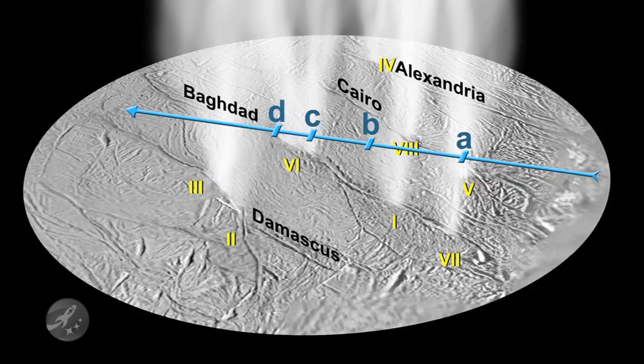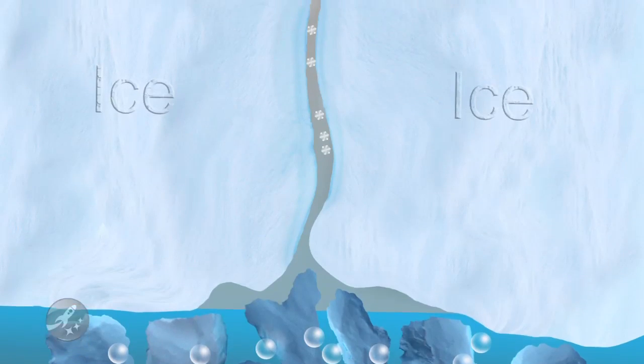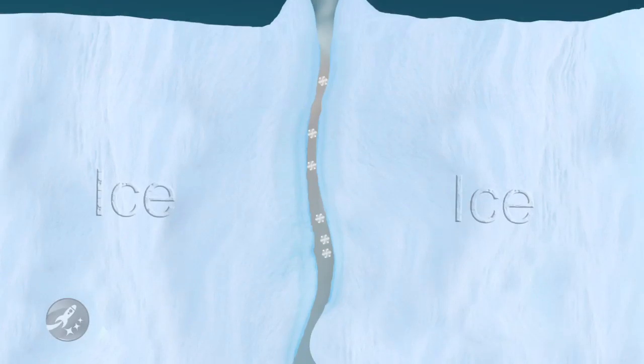Scientists have been fascinated with these geysers since their 2005 discovery, with the general debate being whether or not there may be an internal ocean of water under the surface of the tiny 310-mile-wide moon.